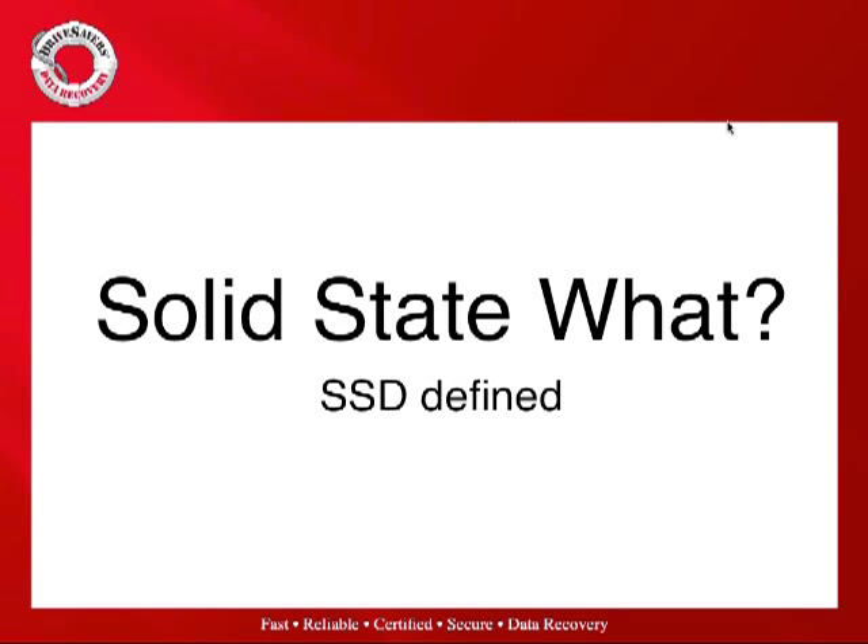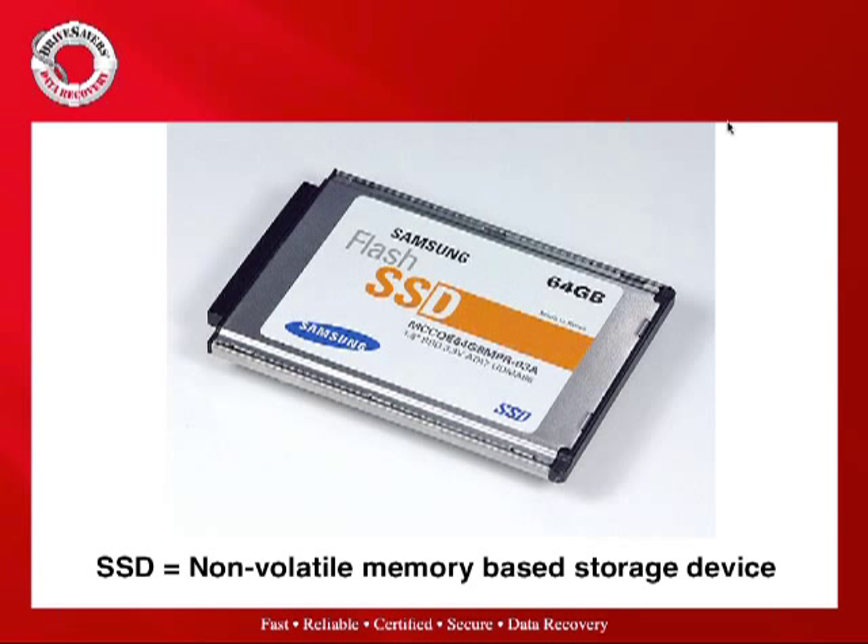Let's talk about solid state drives. An SSD is fast, reliable, quiet, uses low power, is secure, and has no moving parts — it's the storage of the future and replacement for the hard drive. By definition, an SSD is a non-volatile memory-based storage device, sometimes called a solid state disk or drive, using solid state memory to store persistent data. Currently it uses NAND flash as that technology, though NAND flash may not be the choice forever. We're looking at a run rate of around 3% of the global storage pool going SSD.